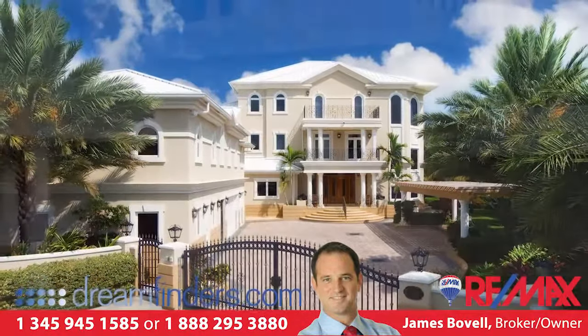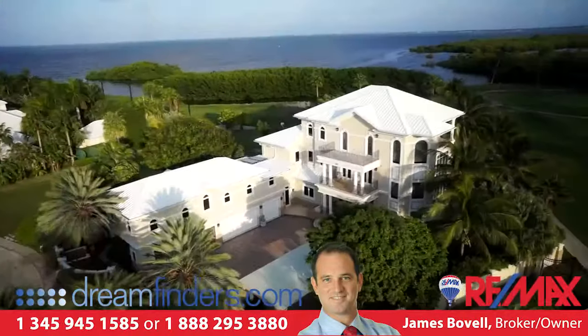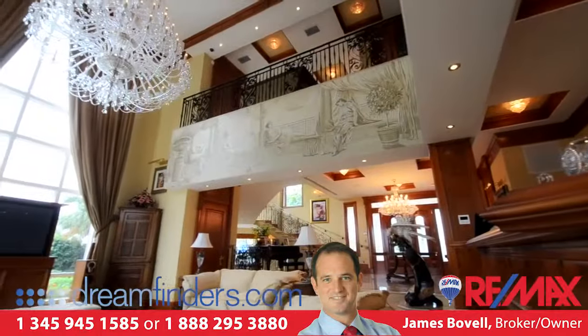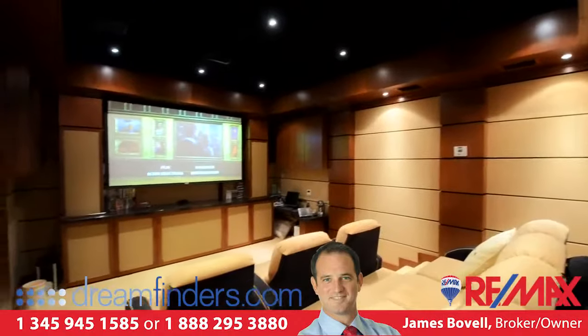Sunset Point, a property of distinction located in the exclusive and gated community of Britannia Estates in the heart of Grand Cayman's Seven Mile Beach District. This stately home, in which no expense has been spared, offers the most exquisite in English design coupled with state-of-the-art technological features.